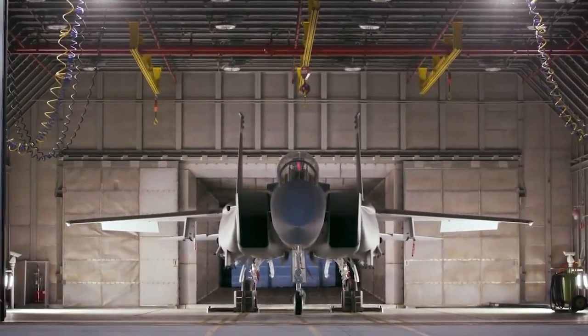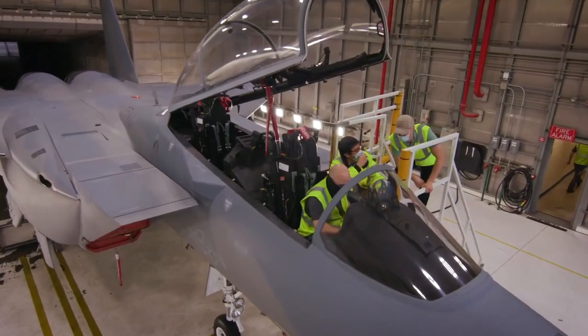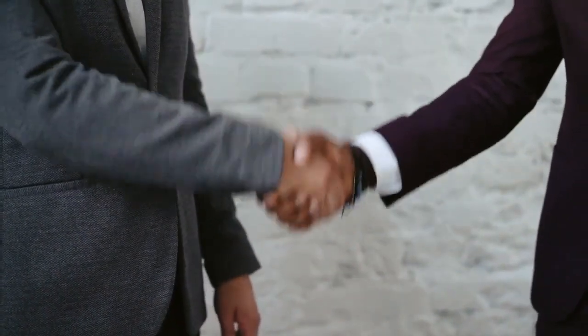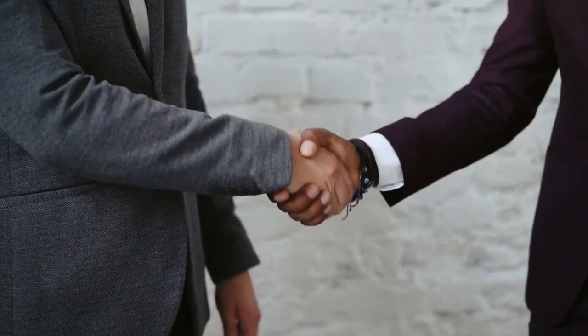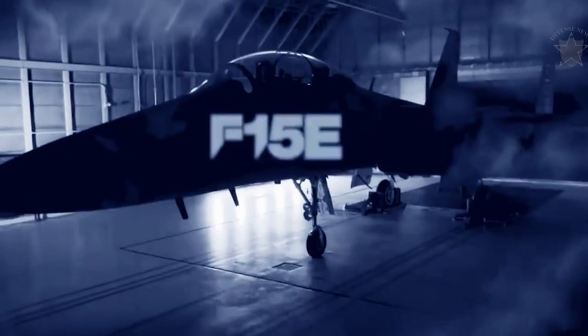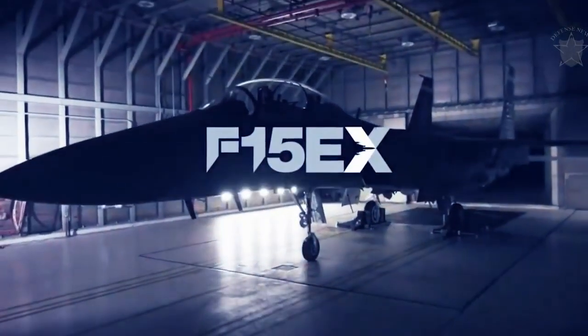Although many of the F-15Cs in the U.S. Air Force entered service in the 1980s, they are now beginning to show their age. Due to the Boeing and McDonnell Douglas merger in August 1997, the aircraft took a new turn and offered new life for the platform. One of the beautiful outcomes of that union is the F-15EX Eagle 2.